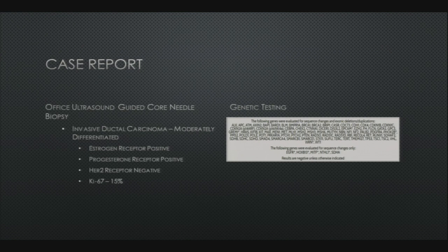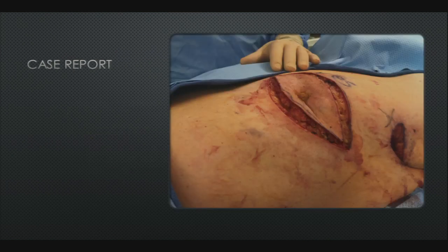Dr. Burns performed an ultrasound-guided core needle biopsy in the office. It returned as invasive ductal carcinoma — ER positive, weakly progesterone receptor positive, and HER2 negative. He underwent genetic testing which was all negative, and then he was consented for surgery. He underwent a mastectomy with sentinel node biopsy — you can really appreciate the retraction in this picture.